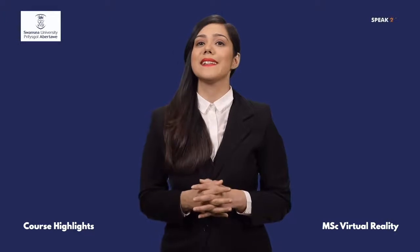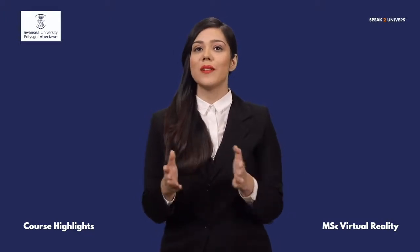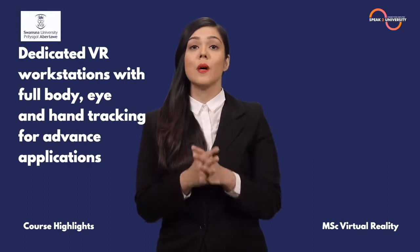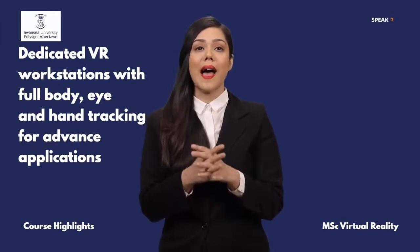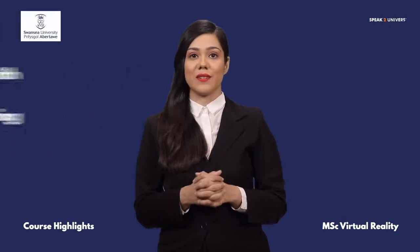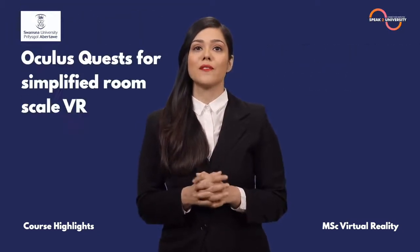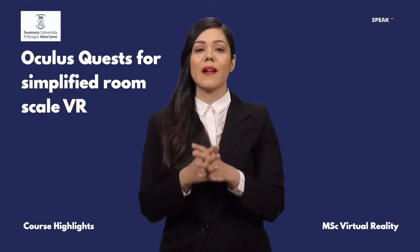The state-of-the-art facilities and resources at Swansea University include dedicated VR workstations with full-body, eye and hand-tracking for advanced applications, Oculus Go for 360 VR, Oculus Quest for simplified room-scale VR, and much more.